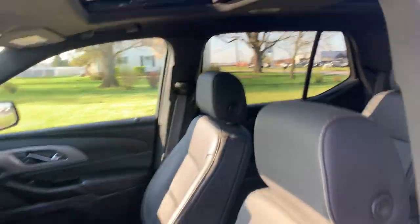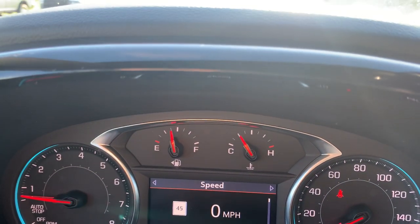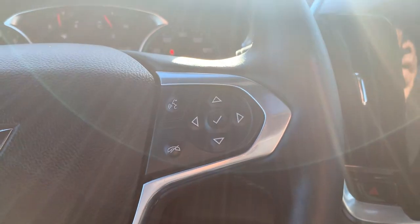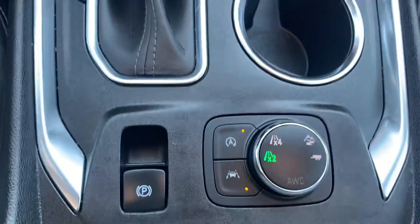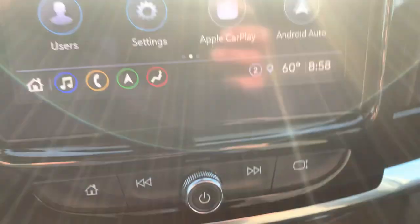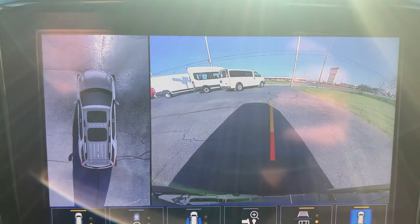Front seats look good — both are power adjustable. This one basically has 16,800 miles on it. Features include cruise control, menu controls, center stack, four wheel drive options, heated front seats, heated steering wheel, backup camera, and surround camera.